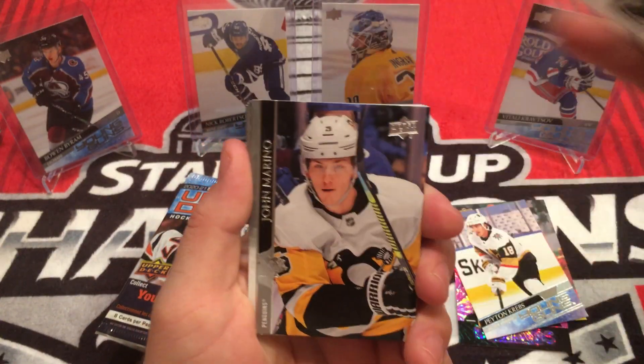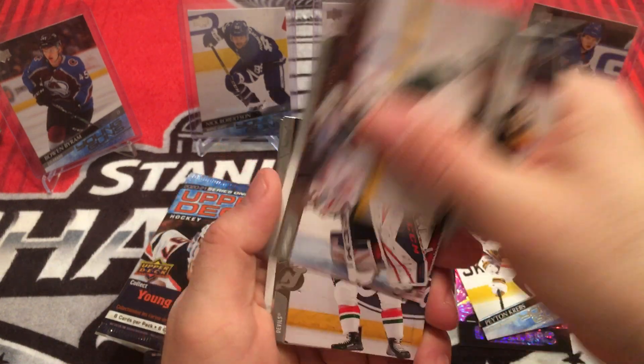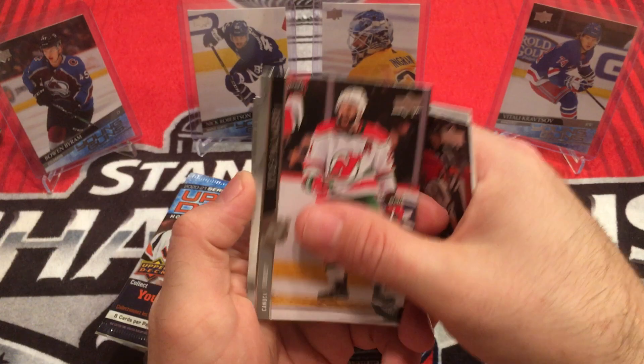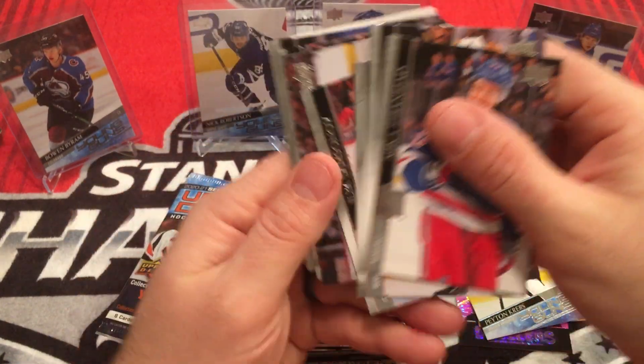Adrian Kempe, John Marino, Riley Smith, Matt Zuccarello, Ilya Samsonov, Kyle Primary, J.T. Miller, Mika Zibanejad. That is a base pack.